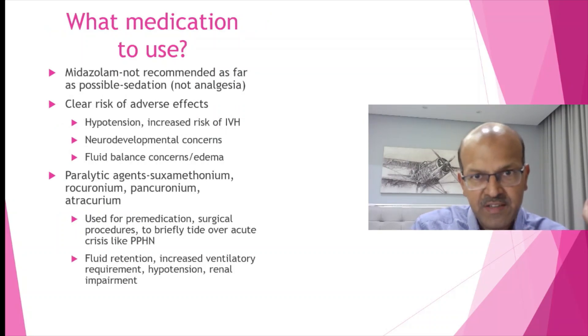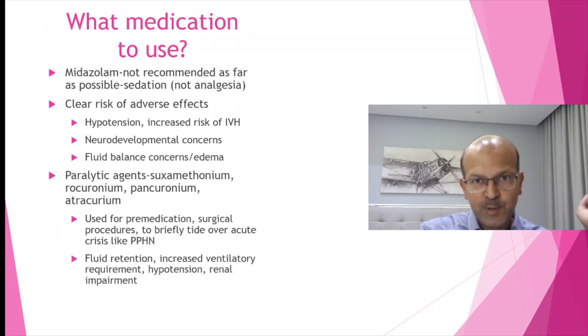Midazolam has been shown to have significant side effects on neurodevelopment, as well as it prolongs the duration of ventilation, prolongs the time taken to reach full feeds, and fluid redistribution is a big issue with midazolam as well because there is water retention and chest wall edema. So we may have hypotension and there is increased risk of IVH related to that.